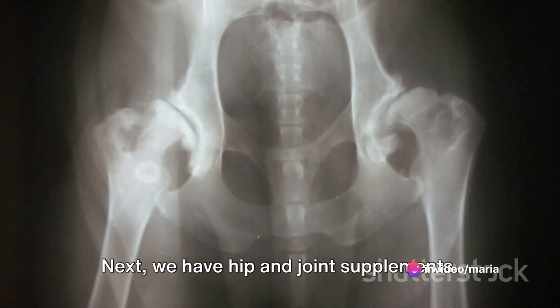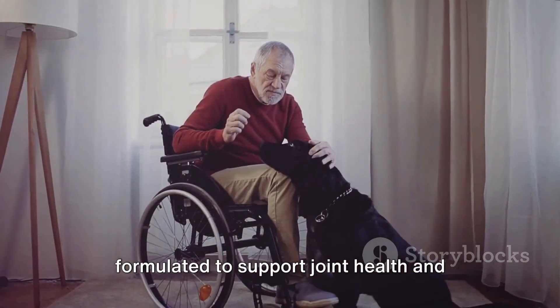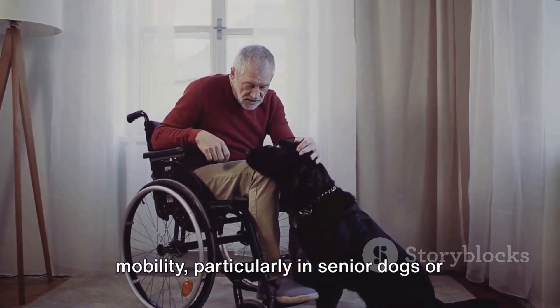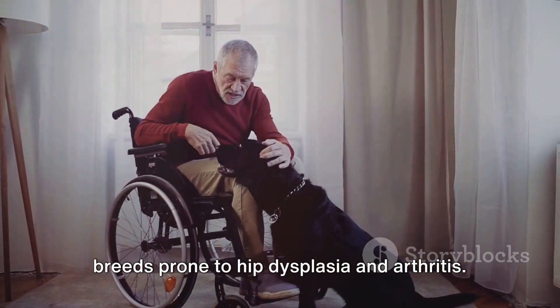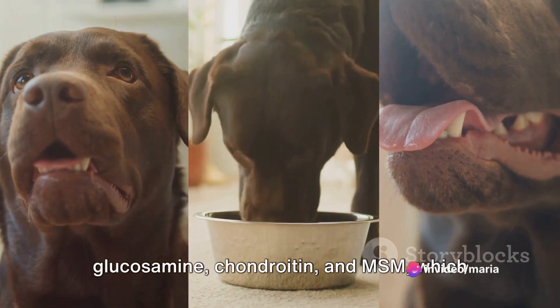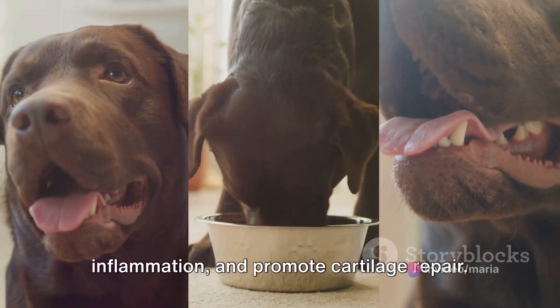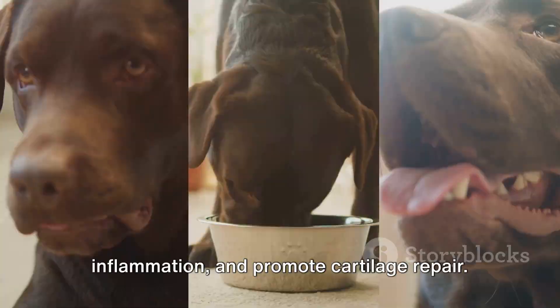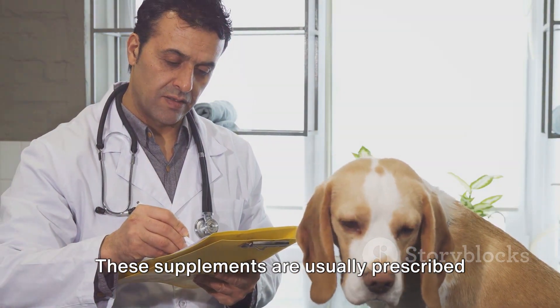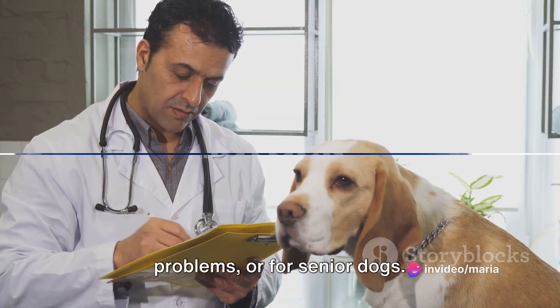Next, we have hip and joint supplements. These supplements are specially formulated to support joint health and mobility, particularly in senior dogs or breeds prone to hip dysplasia and arthritis. They often contain ingredients like glucosamine, chondroitin, and MSM, which help to lubricate joints, reduce inflammation, and promote cartilage repair. These supplements are usually prescribed for breeds that are predisposed to joint problems or for senior dogs.